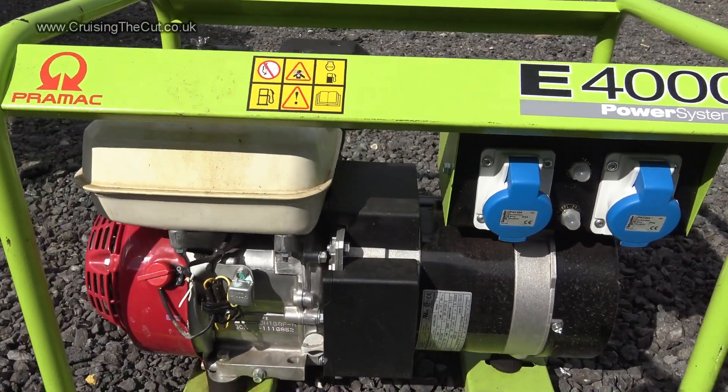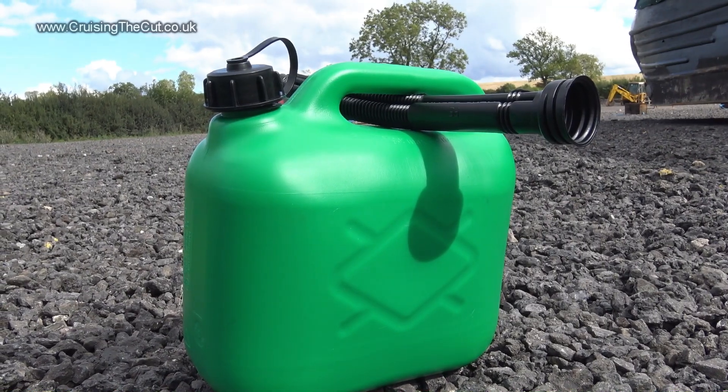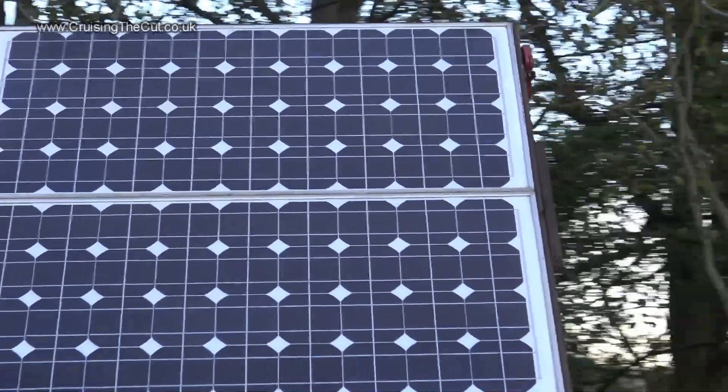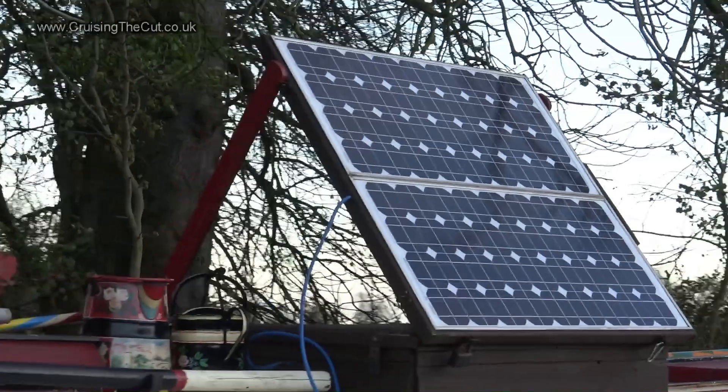Obviously you could get a generator, but then you've got a whole issue about how to store the petrol safely if you've got a petrol generator, which are the cheapest and easiest type to have on board. Diesel generators are fantastically expensive, especially if you want quiet ones. And that's another issue with generators — you run into the problem of annoying other boaters because you're making all that generator noise. So basically if you can put solar panels on the roof you've got quiet, clean, free — once you've paid for the installation — energy that just goes on trickling into your battery bank all the while and you don't have to do anything, it's just there.